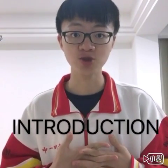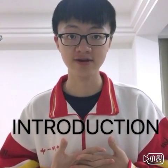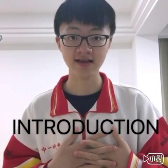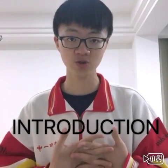Hello, everyone. My name is Xu Dexiang, and you can call me Kevin. I'm a grade 11 student, and now I'm studying in Guiyang No. 1 high school.